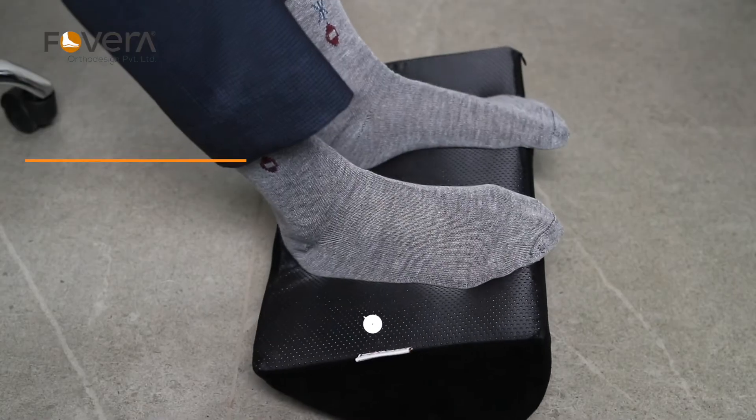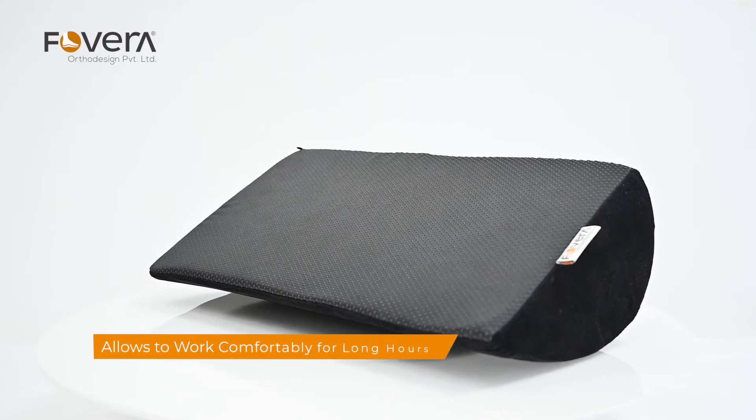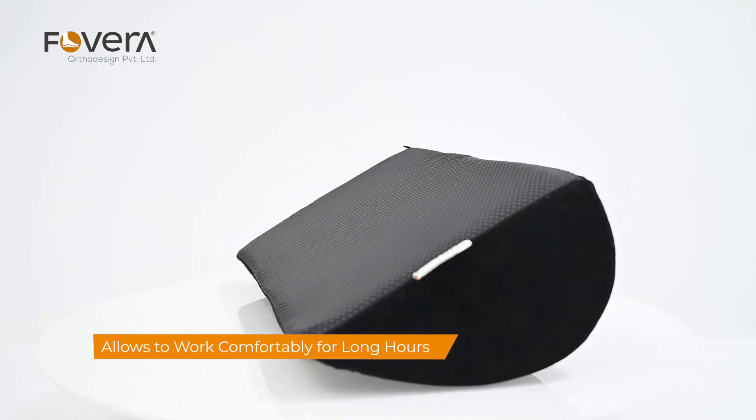This footrest pillow can be used as a rocker to improve blood circulation in the legs. It promotes a good resting posture to your feet so that you can work for long hours without feeling uncomfortable.